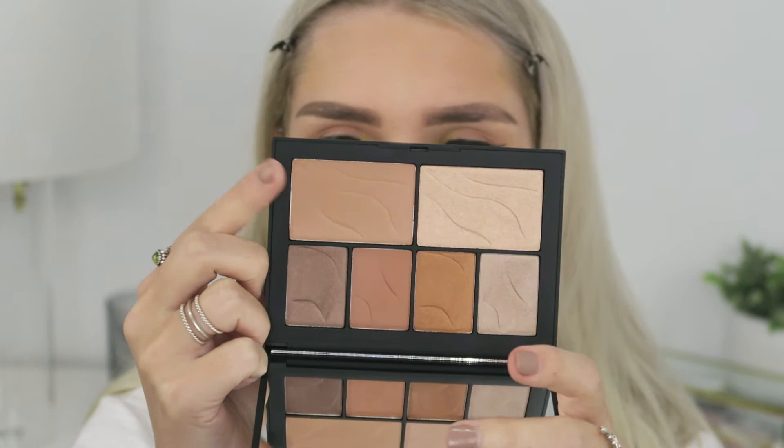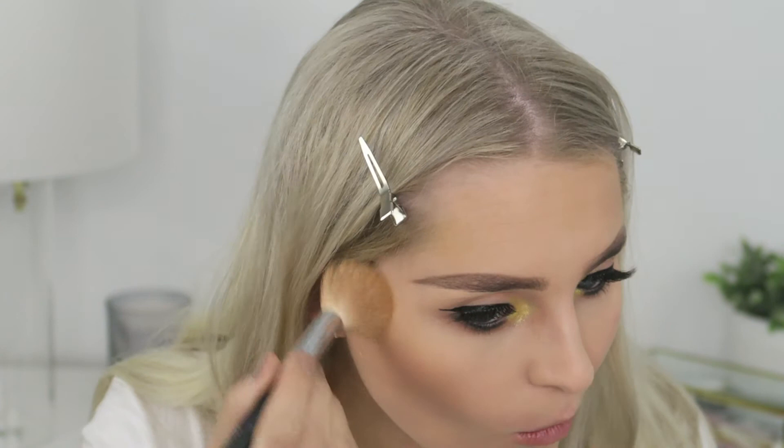For bronzer I'm going to take the NARS face palette and use the shade — I believe it's called Destination Unknown — and just bronze up my skin.